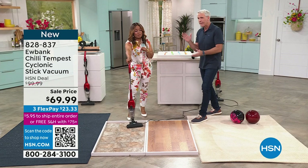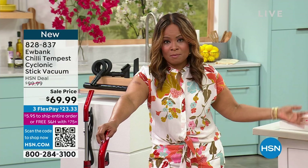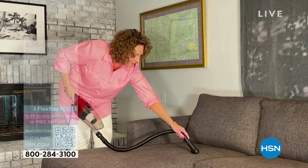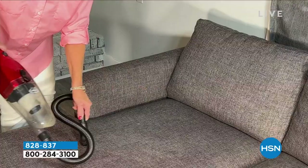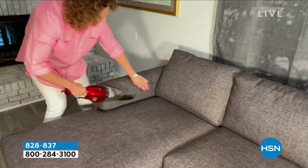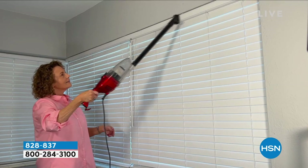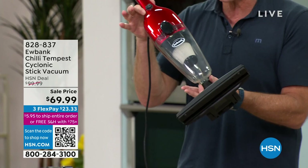Whether it's sofa cushions, car mats, area rugs, hard floors, ceramic, or linoleum — at three pounds, those of us with bad backs, difficult hips, or those who struggle with heavier 15 to 20-pound uprights will appreciate this. Three pounds but powerful enough to hold six to eight-pound bowling balls. Lowest price we've ever offered, only airing today. From a world-class, world-renowned, high-tech company that's been around since 1880 — 143 years.